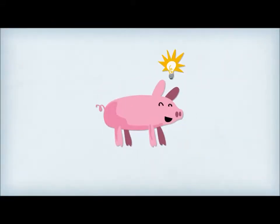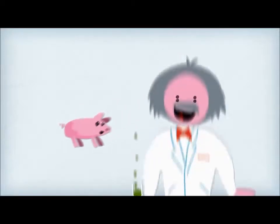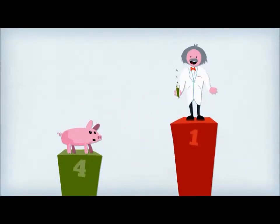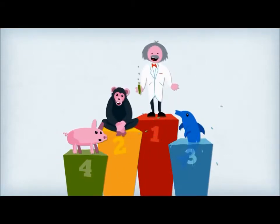They're pink, they love to root around, and they have curly tails. But did you know that pigs are highly intelligent? Some experts, in fact, place them fourth on the intelligence game after humans, primates, and whales and dolphins.